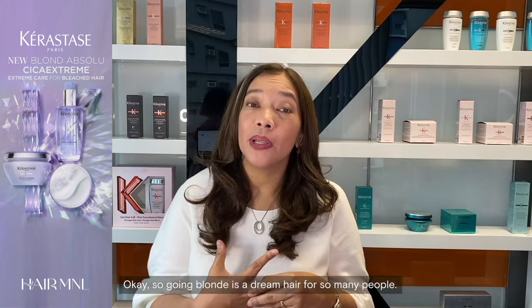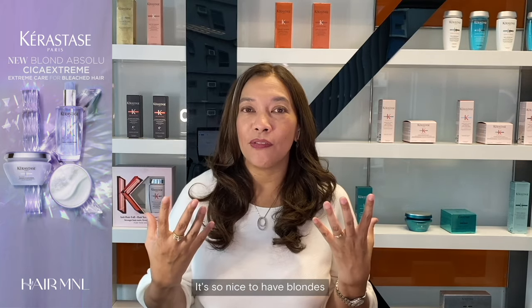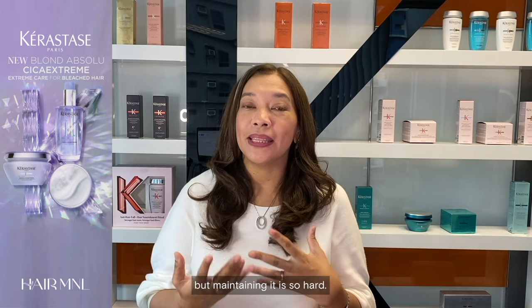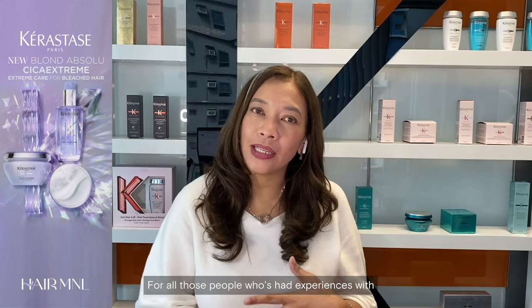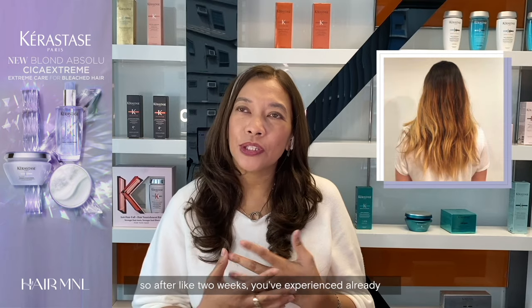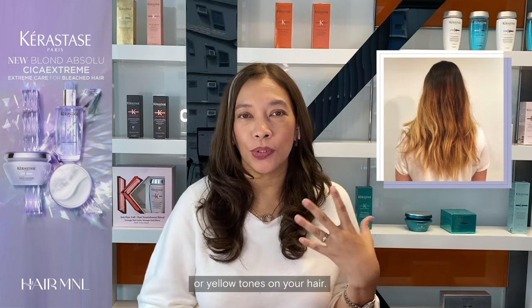Going blonde is a dream hair for so many people. It's so nice to have blonde hair for the first few weeks after your color, but maintaining it is so hard. For all those who've had experiences with highlighting their hair or going blonde, after like two weeks you've experienced those brassiness — those yellow tones on your hair.